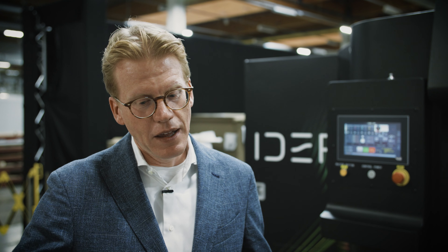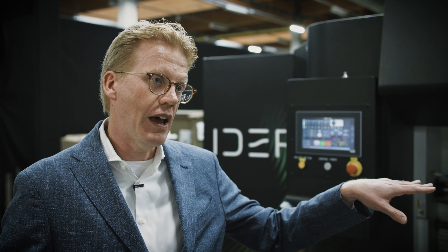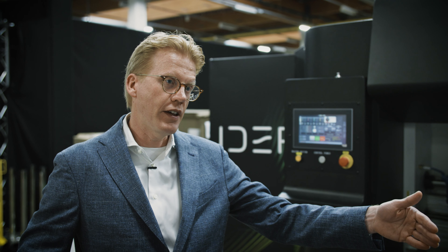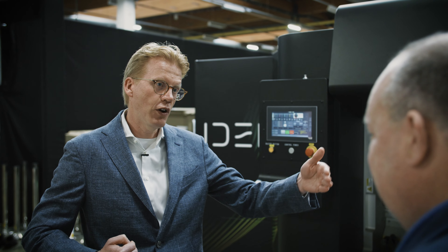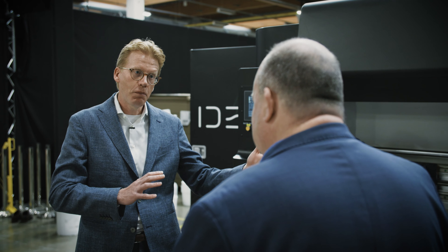You also save the setup part. What's nice about this press is that you can run the sheets in two directions — depending on the design, you can switch the board to make use of the 1.6 meters wide that we have here, and you have 2.8 meters in throw length, so you can take quite a big sheet if needed.